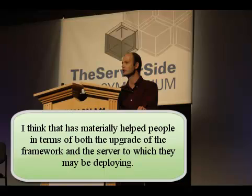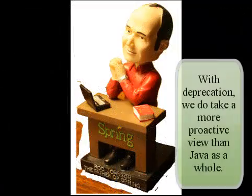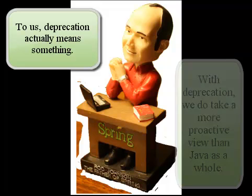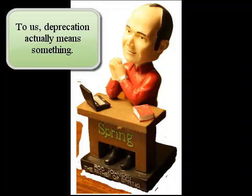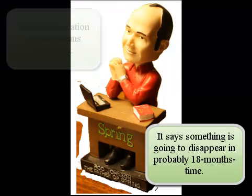Generally, with deprecation, we do take a more proactive view than Java as a whole, in that basically it seems that the view of Java is that deprecation means nothing. Whereas our view of deprecation is you deprecate something so you take it out in the next major release. Deprecation actually says something — it says this is going to disappear in probably 18 months' time.